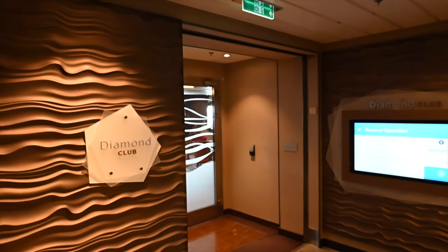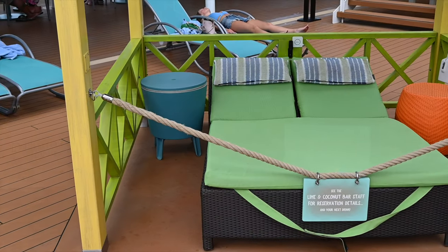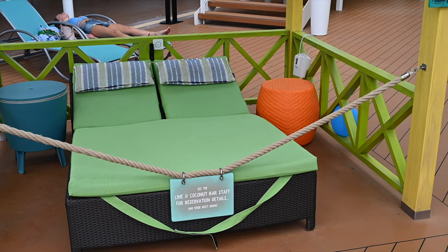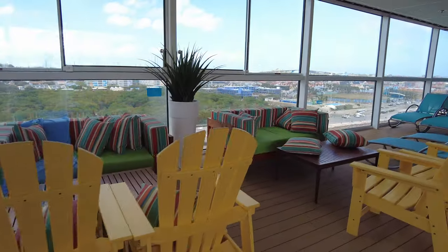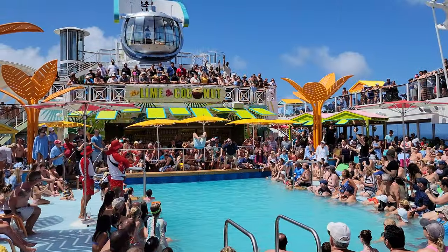First, you come to the Diamond Club, which is an exclusive lounge and bar for Diamond Plus and Pinnacle members, open 24 hours a day. There's a concierge, continental breakfast, hors d'oeuvres, petite fours, free drinks, business center, and computers with the internet. We did not have access to this area, but maybe one day we will be Diamond Plus.